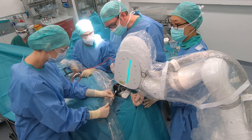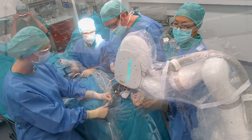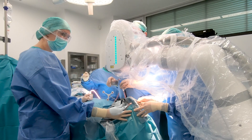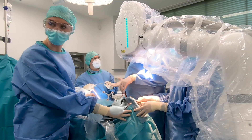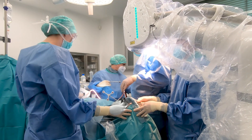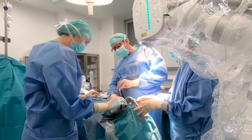Path by path, CARLO carries out the osteotomy, and when the job is done, retracts to its initial position. With the osteotomy successfully completed, Professor Juergens can now correct the position of the patient's jaw.